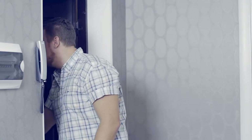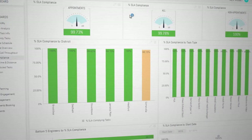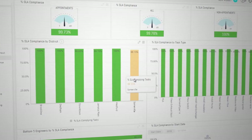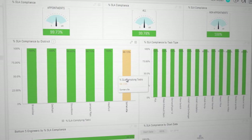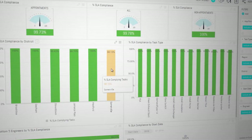Of course, improving utilization and reducing travel time alone isn't enough — customers need to feel the advantages of choosing Hartman. Pulling up the SLA compliance dashboard, Bob points out a small drop for the Somerville district. Overall, 89% is considered good, but he's concerned this may be the start of a downward trend.